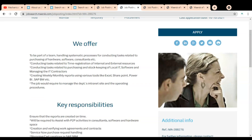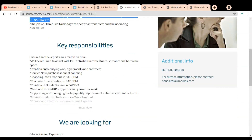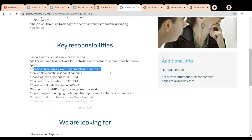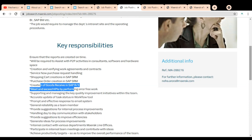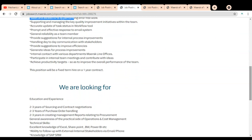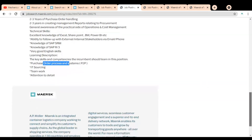Here you can see what they are offering. Key responsibilities include: ensuring reports are created on time, creation and verification of work agreements and contracts, creation of goods receipts in SAP — so SAP knowledge is required. The education and experience requirement is two to three years of sourcing and contract negotiation experience, purchase order handling, and creating management reports relating to procurement. Technical skills required include excellent knowledge of Microsoft Excel and SAP knowledge.